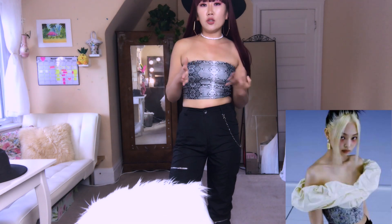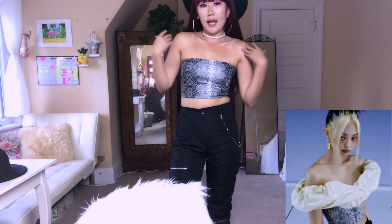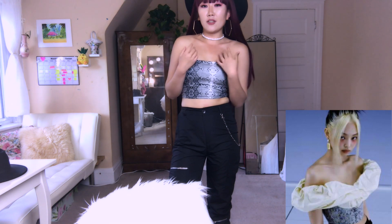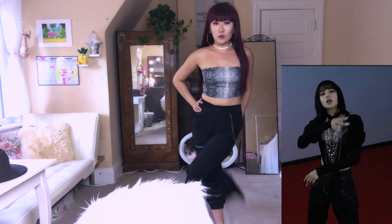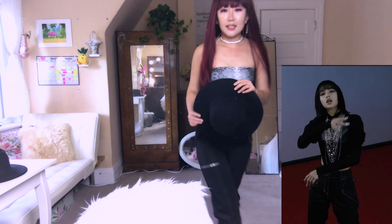The crop top and pants I'm wearing right now are part of that haul. This crop top is to recreate Jenny's look — she has that off-shoulder outfit with a snake pattern. I ordered two pieces to create her look. These pants are from one of Lisa's all-black outfits — it's a jogger kind of style, pretty freaking cool and so comfortable. Subscribe to my channel so you can see the video next week!